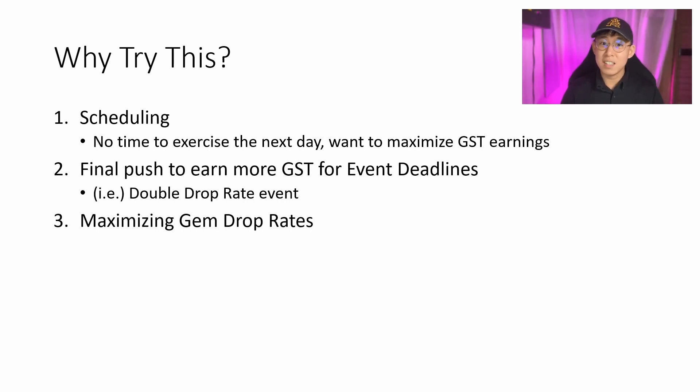The next reason is that perhaps you want a final push to earn as much GST to meet certain deadlines for events. If a deadline ends today, you might want to do a 125% challenge to earn more GST to spend during the event. Stepn has announced there will be one or two events in the month of April, and some of these events may use GST. So keep an eye out, and during those periods you might want to consider deploying the 125% energy strategy.